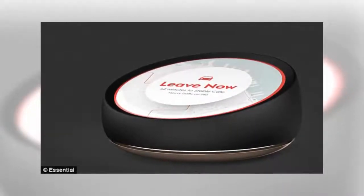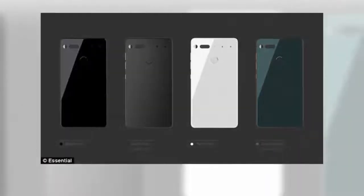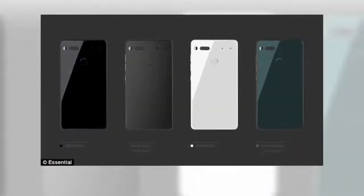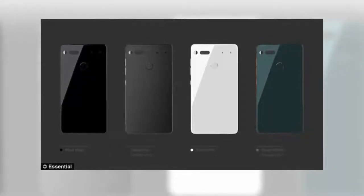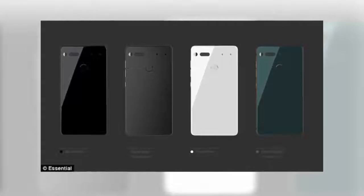The phone will weigh less than 185 grams. Essential is launching in the US to begin with, and it will be rolled out globally in the near future. It costs $699 and comes in black, gray, white, and green. Rubin believes the phone is an iPhone killer and can take on the likes of Apple and Google.